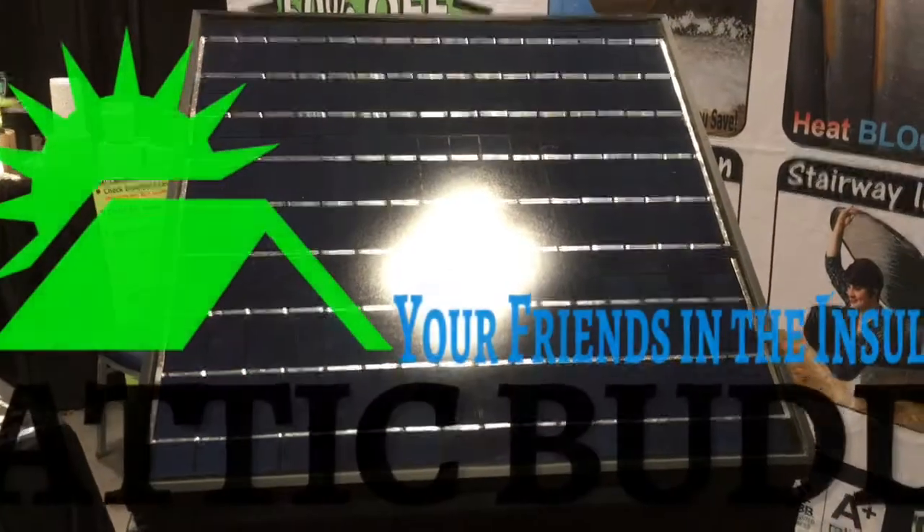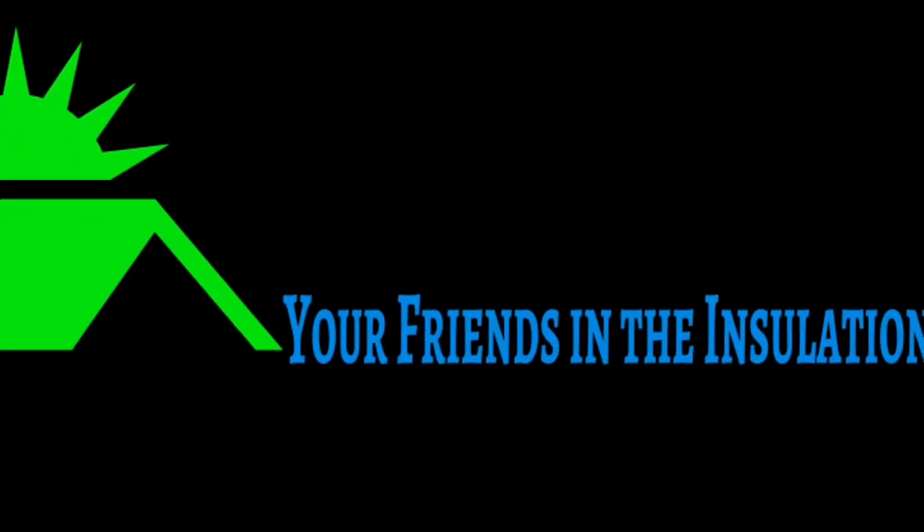Check us out at atticbuddies.com. We would be happy to come out and give you a free estimate, and we can do it at a rate of about 85 cents a square foot.